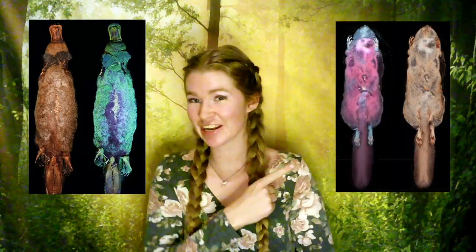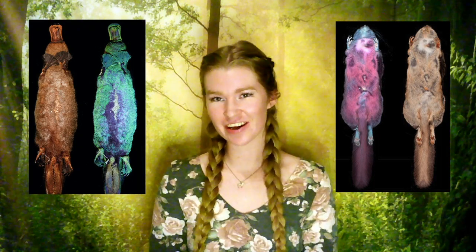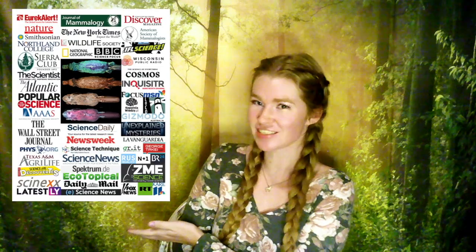If you think platypuses can't get any weirder and flying squirrels can't be any cooler, think again. I'm Allie Kohler and I'm a PhD student in Ecology working with Dr. Boone. My undergrad research involved the discovery of ultraviolet fluorescence in flying squirrels and platypuses, some of the first documentation in mammals. Join me during my talk to hear about the research that hundreds of news outlets are talking about and to learn why these critters glow.